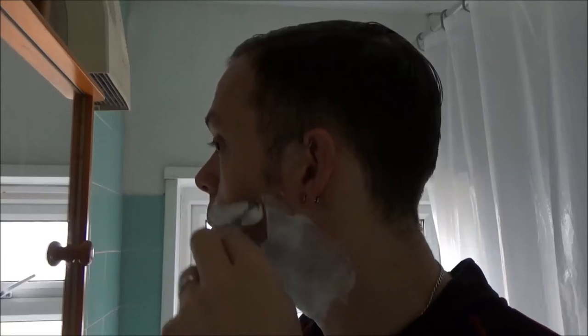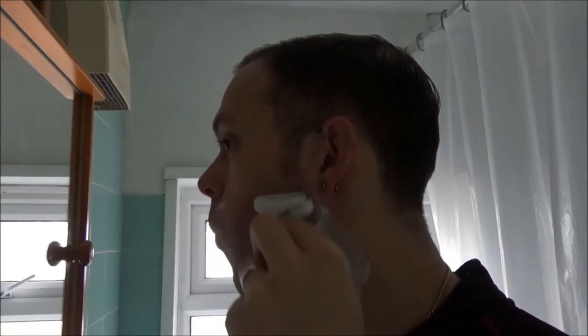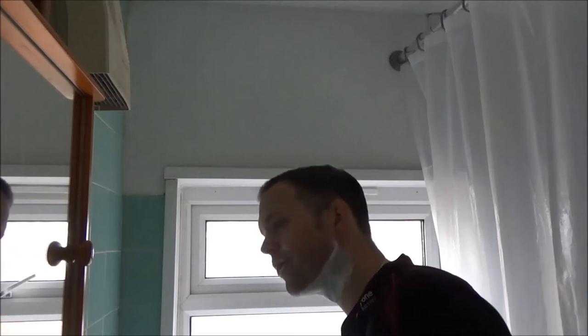Just letting the razor do the work — just the weight of the razor, no additional pressure. And with this being a very heavy handle — that's over half an inch thick, stainless steel — it adds a lot of heft to what is essentially an Edwin Jagger type head. Closed bar. Wonderful stuff.